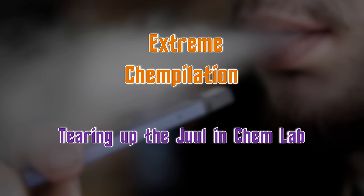Welcome back, I'm That Chemist. In today's video, we have a story where somebody tears up a jewel in their chemistry lab.